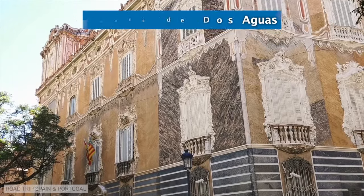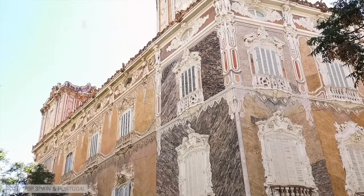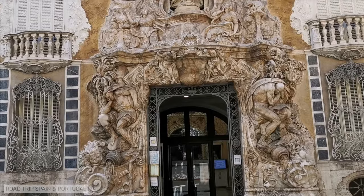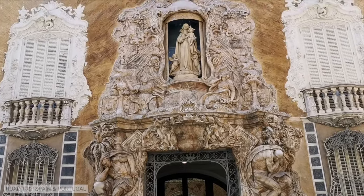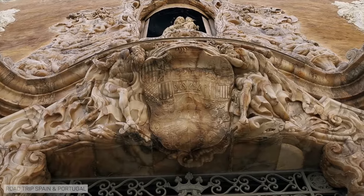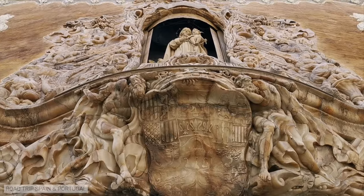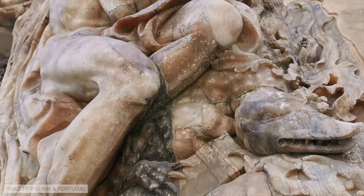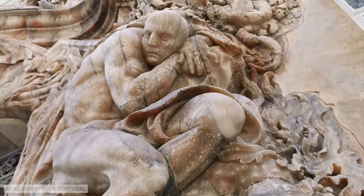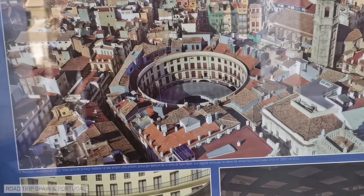The Palacio del Marqués de Dos Aguas, a palace which today houses the National Ceramics Museum, has an incredible monumental facade made of alabaster, a material reminiscent of marble. At the top of the entrance you can see an image of the Virgin Mary, and descending from her height, two large bodies of water, with two impressive Atlantis figures on either side of the door symbolizing the rivers.